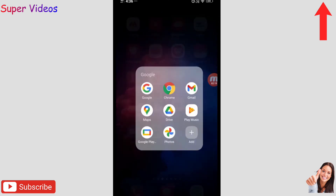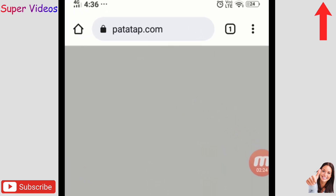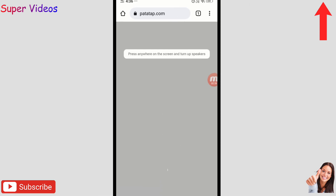The last website is patatap.com — a really amazing site where you can create your own music just by tapping on the screen. When you press anywhere, music plays automatically and the screen visuals change. You can tap again and again to create different kinds of music.